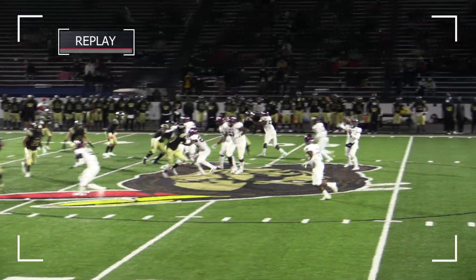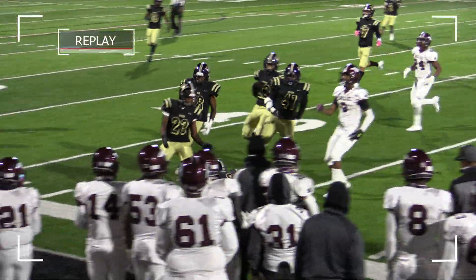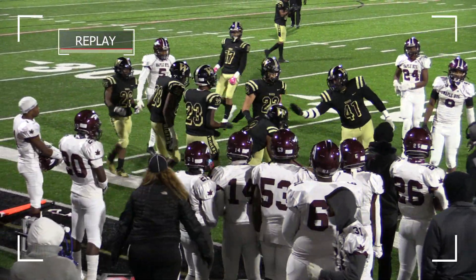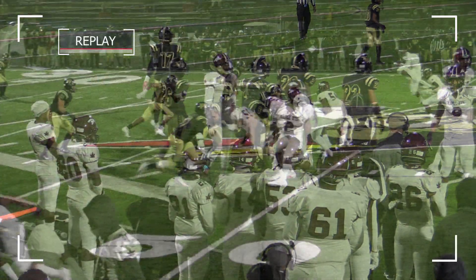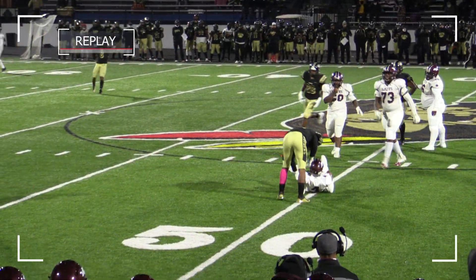Delonte Hall in motion. There's a screen out to Delonte Hall trying to get outside, but nice coverage out there as Delonte Hall is brought down at the 45-yard line. King drops back, tucks it in, and he's going to go down back at the 50.